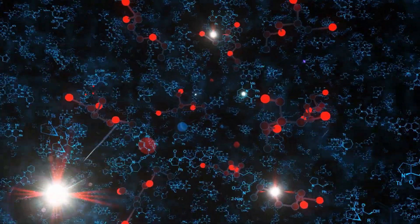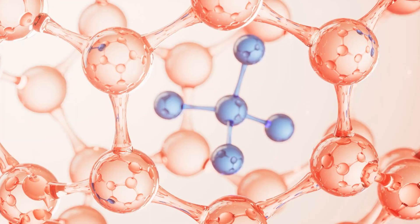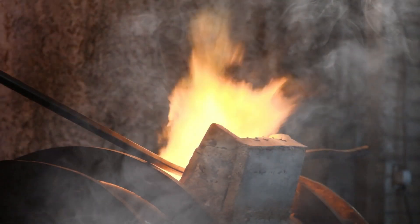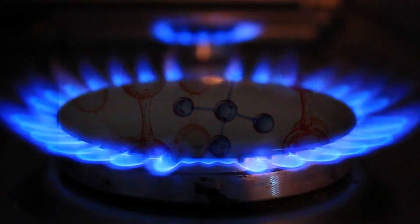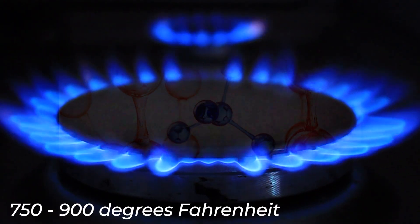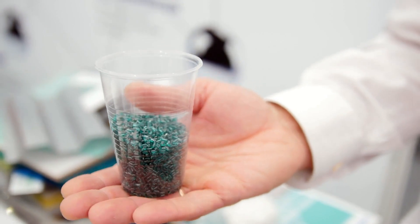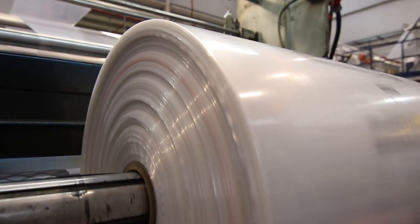Cracking involves breaking down the larger hydrocarbon molecules found in crude oil into smaller hydrocarbons. In thermal cracking, heat and pressure are used to break the hydrocarbon chains. The crude oil is heated to very high temperatures, around 750 to 900 degrees Fahrenheit, inside large furnaces. This causes the large molecules to break apart into smaller hydrocarbons like ethylene and propylene, which are the building blocks of plastic.